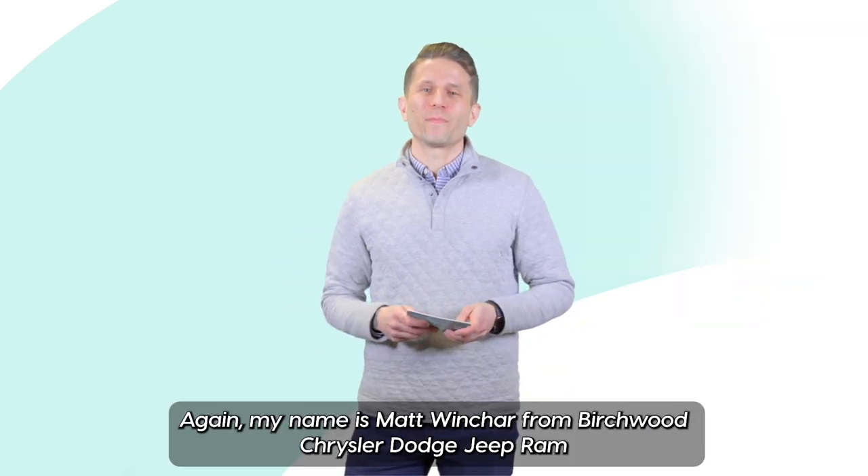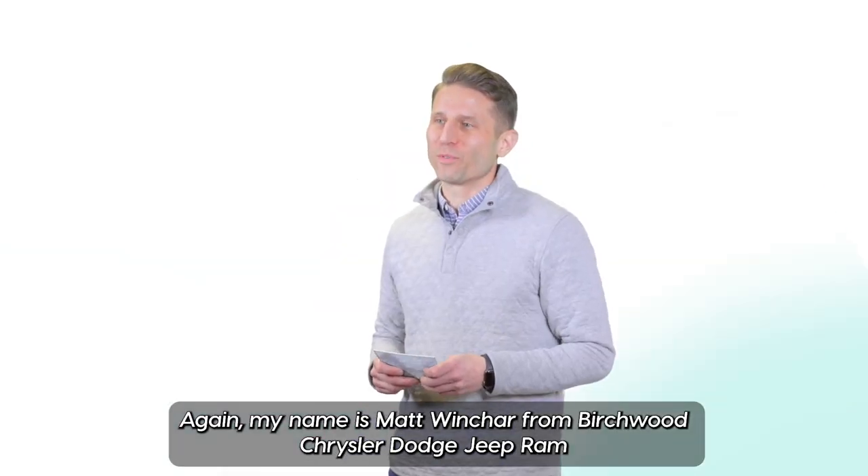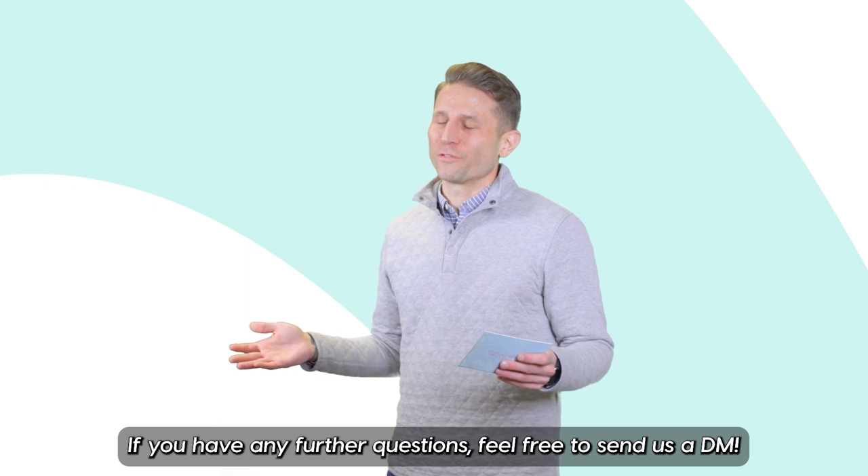Thanks for watching today. Again, my name is Matt Winchar from Birchwood Chrysler Dodge Jeep Ram. If you have any further questions, feel free to send us a DM.